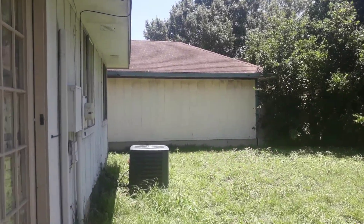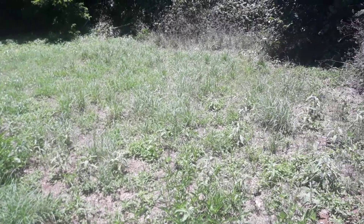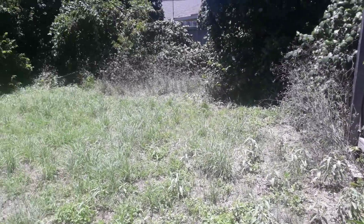Inside the house next door, there's actually not just dirt — there's a decent amount of grass, but it's not mowed.